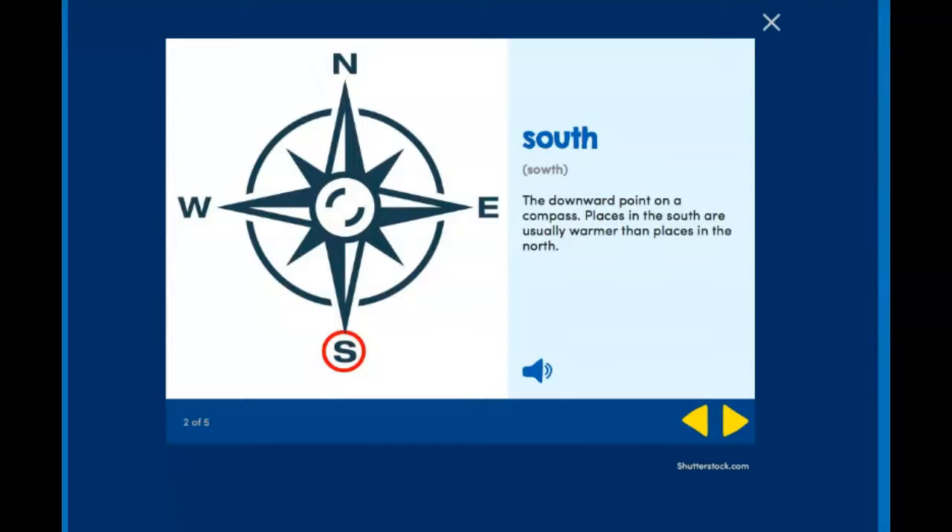South — the downward point on a compass. Places in the south are usually warmer than places in the north. So we learned about Florida yesterday. That is in the south of the United States of America.